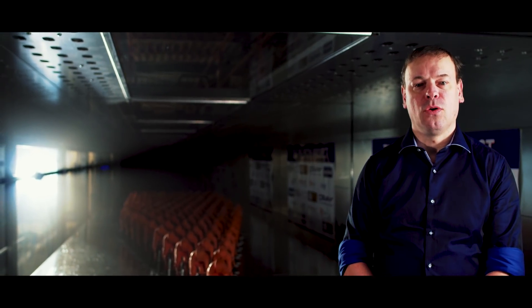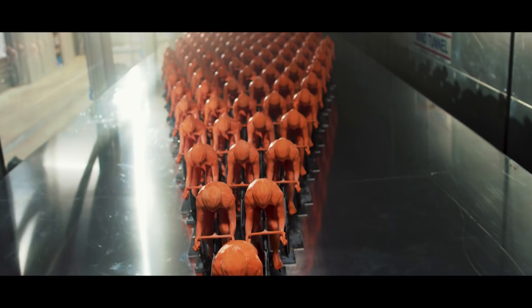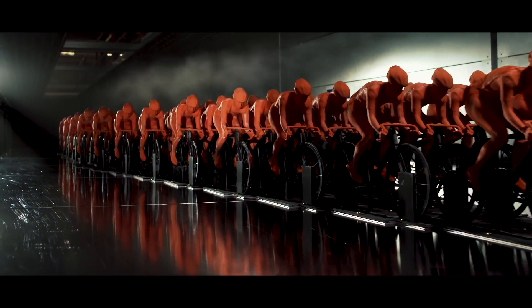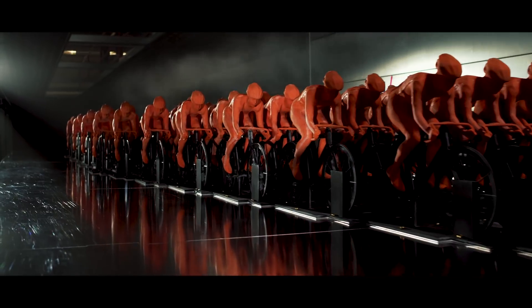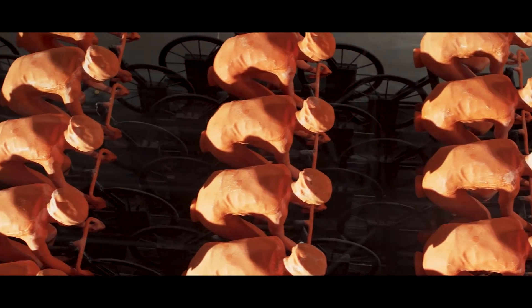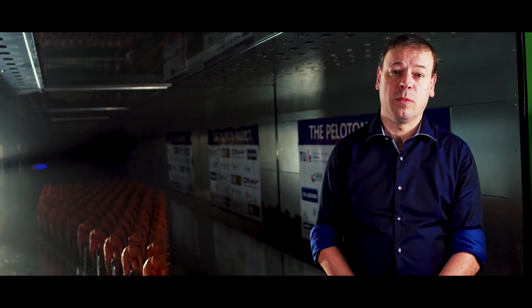I'm Bert Blokke, professor at Eindhoven University of Technology in the Netherlands and at KU Leuven in Belgium. This project, which admittedly is a slightly crazy project, is what we call the peloton project. We work together with several professional teams — the Lotto NL Jumbo team, team BMC — and also top champions such as Olympic champion Anna van der Breggen and world champion in the Paralympics H5, Tim De Vries.